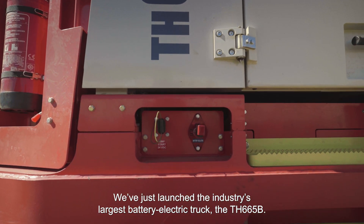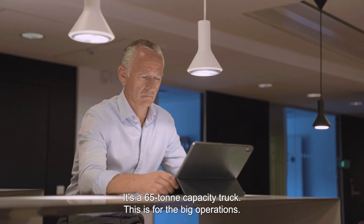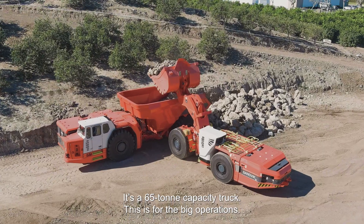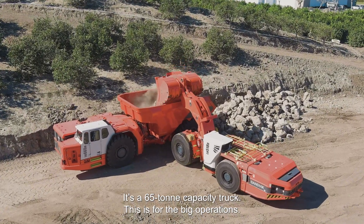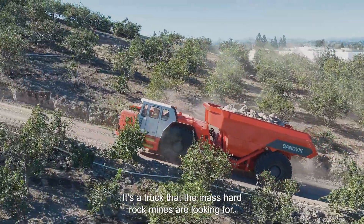We've just launched the industry's largest battery electric truck, the TH665B. It's a 65-ton capacity truck. This is for the big operations — it's a truck that the mass hard rock mines are looking for.